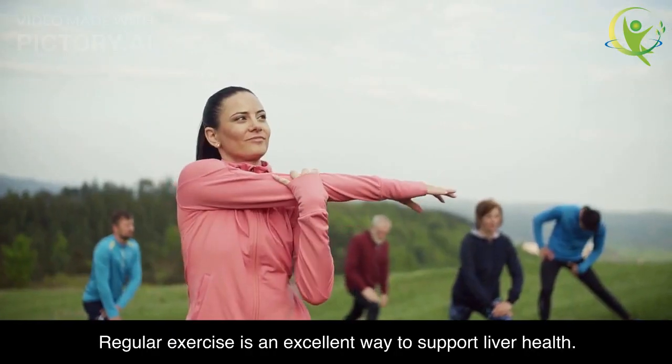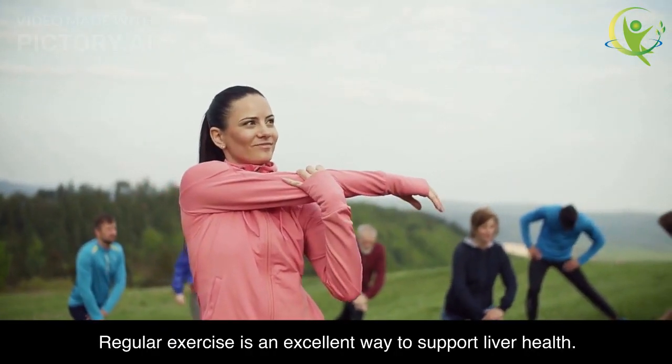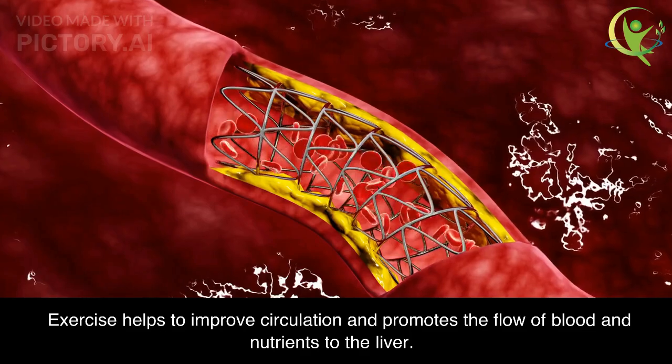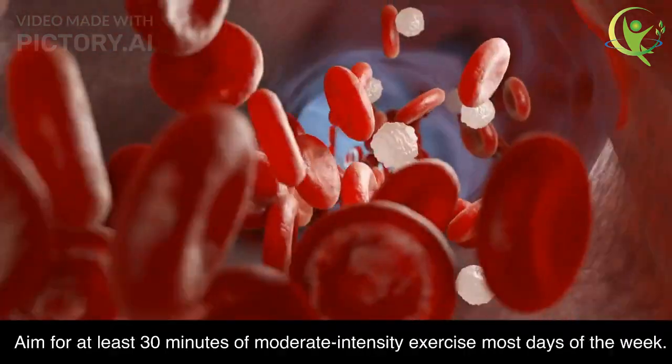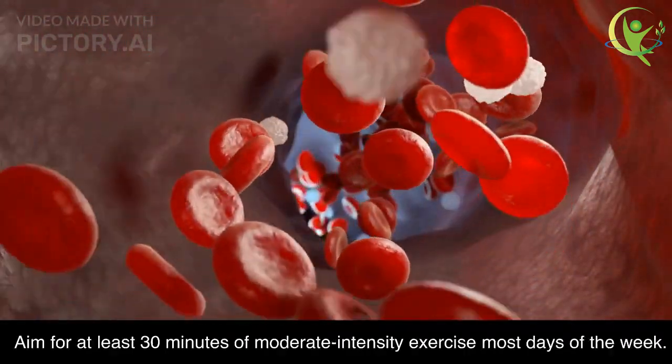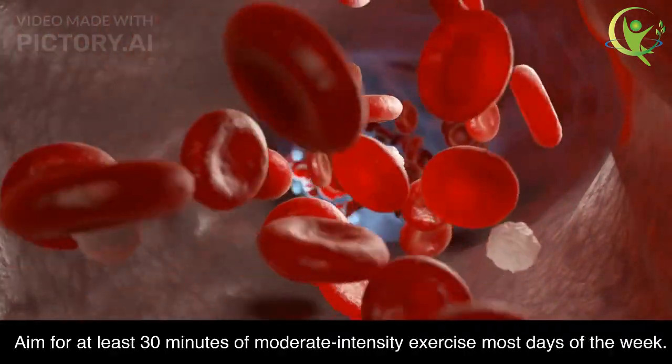Exercise Regularly. Regular exercise is an excellent way to support liver health. Exercise helps to improve circulation and promotes the flow of blood and nutrients to the liver. Aim for at least 30 minutes of moderate-intensity exercise most days of the week.